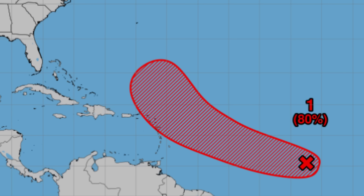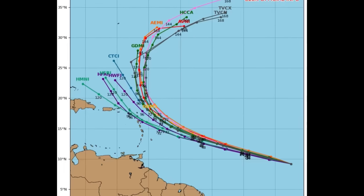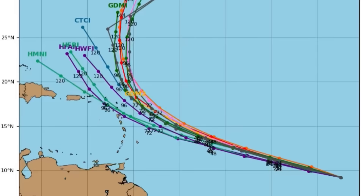Let's look at some model data — first, the track guidance. We can see that a couple of models still take the system into the Caribbean, but the majority want to keep it offshore, which would be the best case scenario. The closest approach to the Caribbean will likely be within the next four to five days or so.